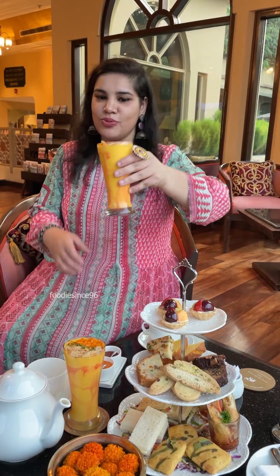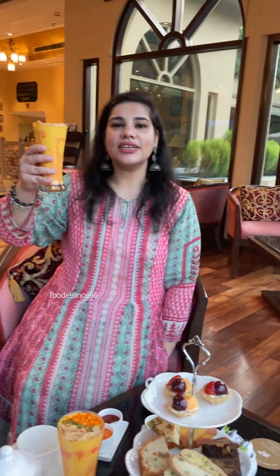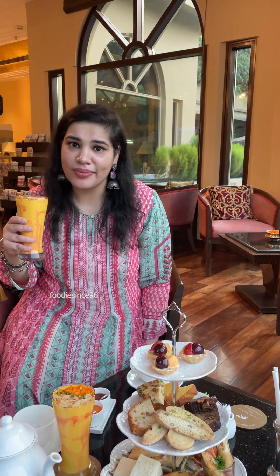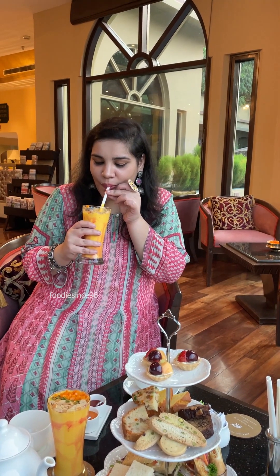I am going to try this mango smoothie. Look at how beautifully they have made it. The season is going on and mango is the king of fruits. Let's have a sip. I was so excited I almost forgot the straw! It's so good — it's a royal feel.